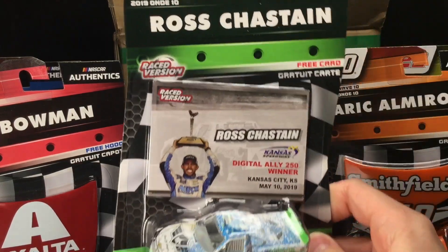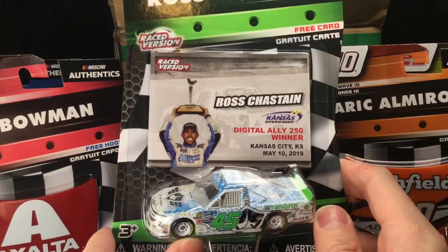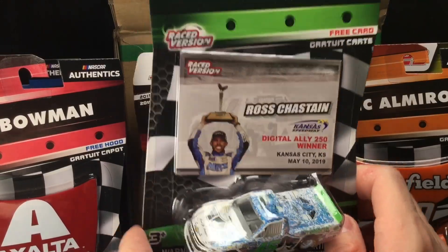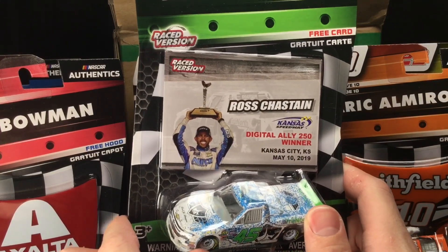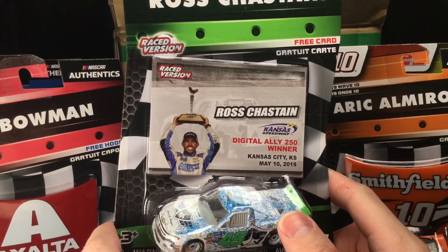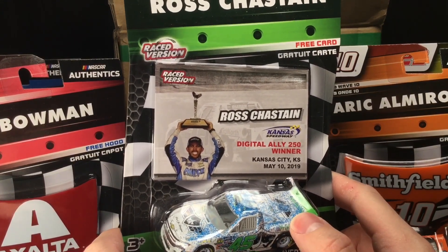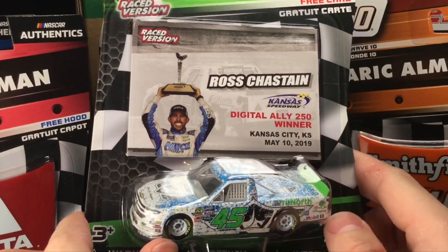Here she is — Ross Chastain's 2019 Kansas Digital Ally 250 winner Silverado. Oh my Jesus, it's a Ross Chastain diecast! I cannot contain my excitement right now. This is one of the most sought-after diecasts for me in 2019. When Ross Chastain ripped up the Truck Series this last season and they did not release any of his trucks in the gold series, it was almost written on the wall that they were going to release one in the authentic line, and sure enough Lionel Racing came through.